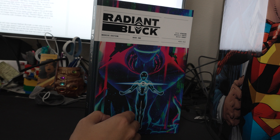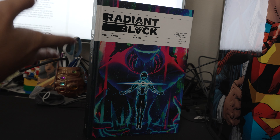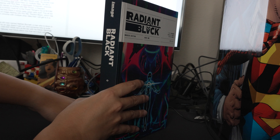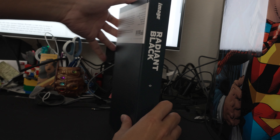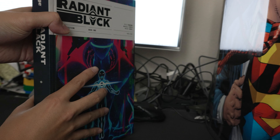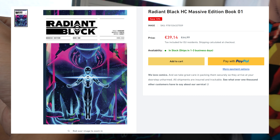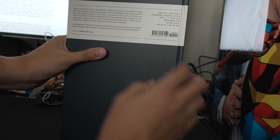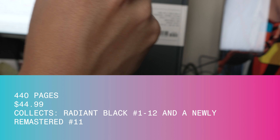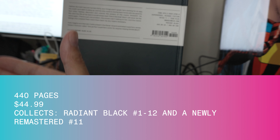This is the Radiant Black Massiveverse Edition Book 1, Year 1 Deluxe Hardcover, published by Image Comics under the Massiveverse imprint, which is under the Black Market Narrative umbrella, founded and owned by Kyle Higgins. Here's a look at the spine and back. This is 440 pages, $44.99. There is also a Waltz Comic Shop Edition for 39 euros. This collects the first 12 issues of Radiant Black, and it also contains a remastered issue 11 with upgraded colors.